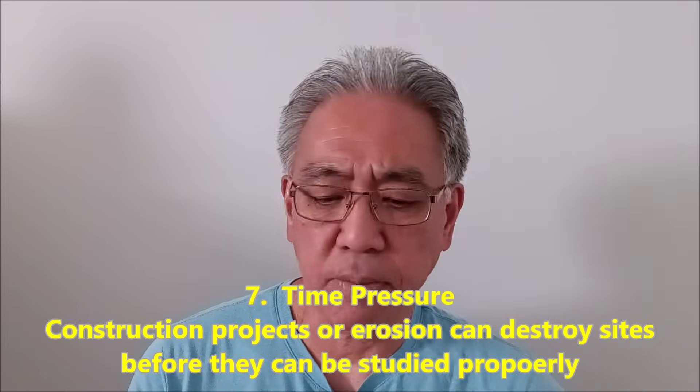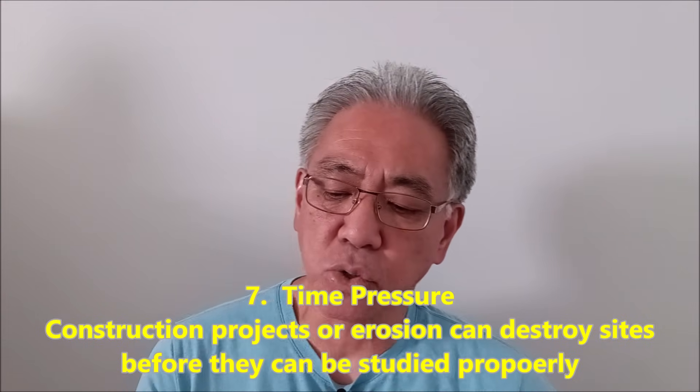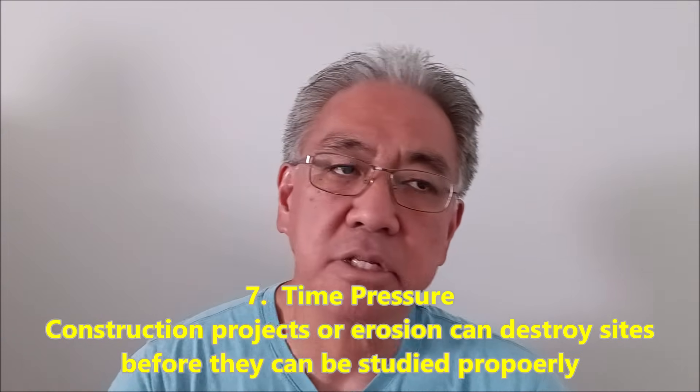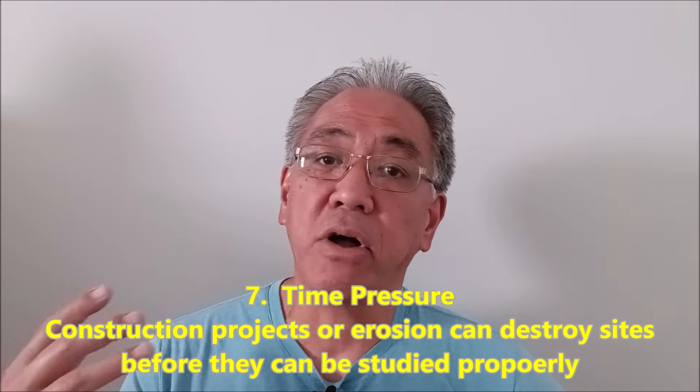And the last one: time pressure. Construction projects or erosion can destroy sites before they can be studied properly. That can involve war, and so many things where these artifacts that want to be uncovered and studied go through the issue of sites getting destroyed — teams are under a time crunch to get things dug out, found, and preserved. Sometimes there are elements we can't control, like if there is a war zone — we're not going to go in and start digging or trying to find these artifacts.